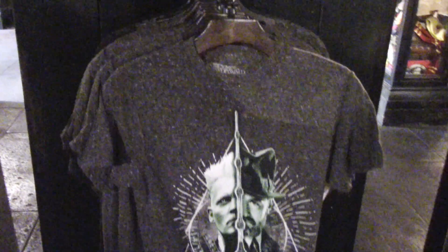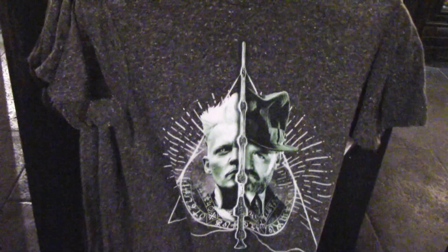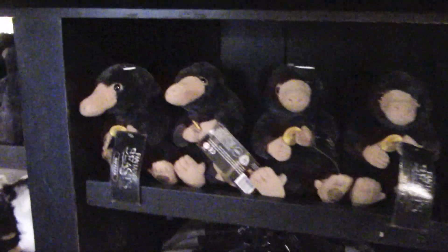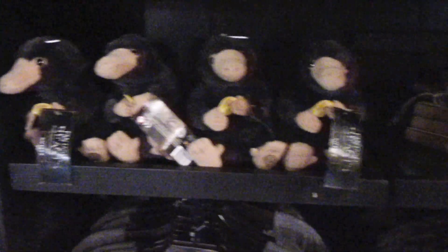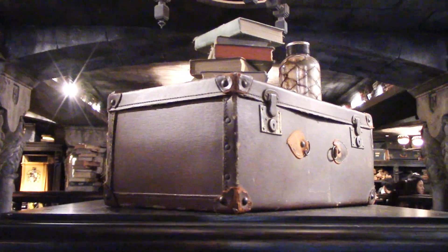Here we have more Nifflers, and here's Newt's journal — that's pretty cool — and some t-shirts as well. There's another t-shirt right here, and the Elder Wand right there — that is awesome — with the Deathly Hallows symbol in the background. We have more Nifflers here as well as journals and other merchandise including shirts and clothes and toys. We also have the wands from the franchise.